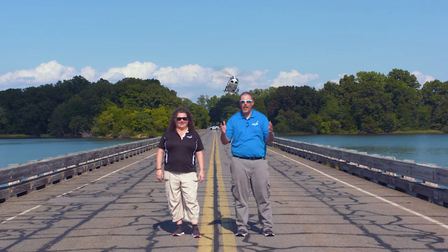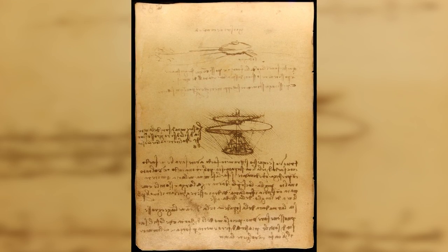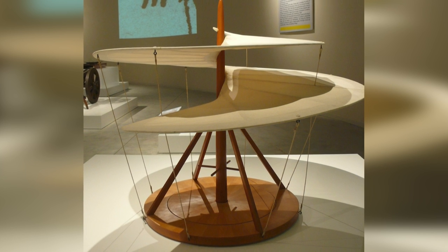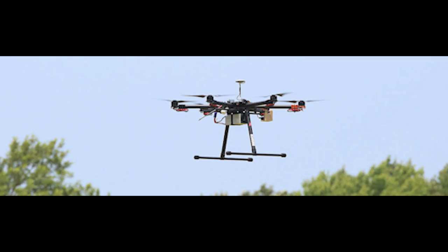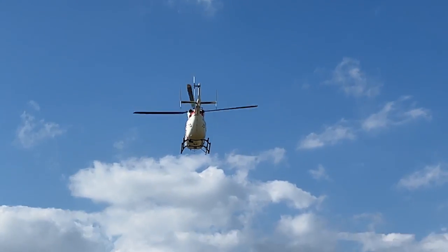Today we're at United States Naval Test Pilot School to learn all about helicopters. In the 1400s, Leonardo da Vinci sketched the aerial screw, and the idea of spinning wings was around long before that. Today's drones, autogyros, and helicopters are descendants of these early designs.